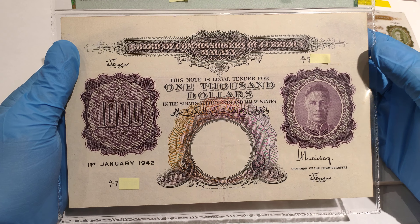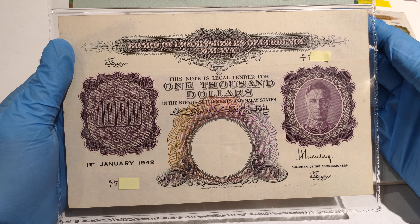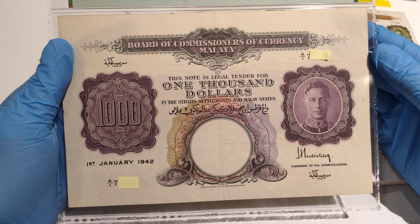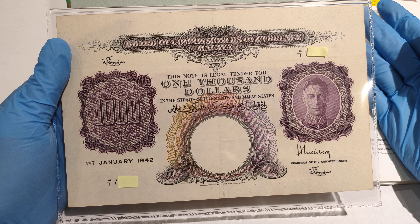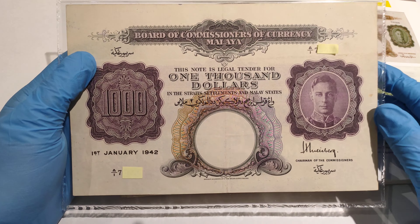You might notice the banknotes have some paper covering them because the owner requested it. It's not easy to get people to let me do a video about $1,000 notes, so I hope you all appreciate it.